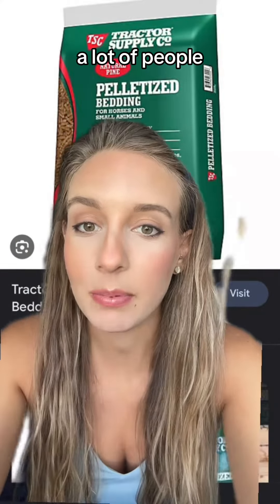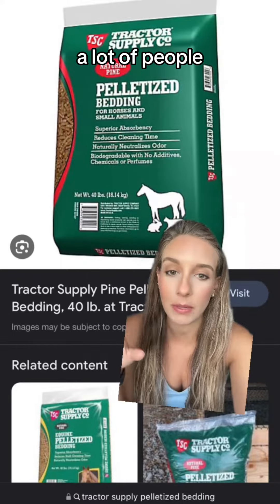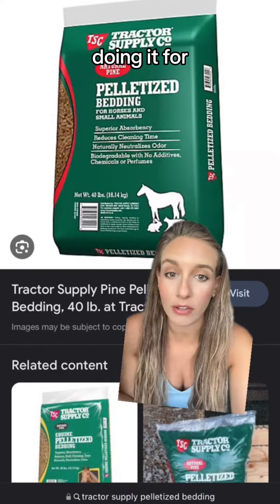I've been using paper pellets for the bunnies for a while now, but it's kind of pricey because they go through it really quickly. A lot of people recommended these pine pellets from Tractor Supply — a lot of people use it for their small pets and they've been doing it for a long time.